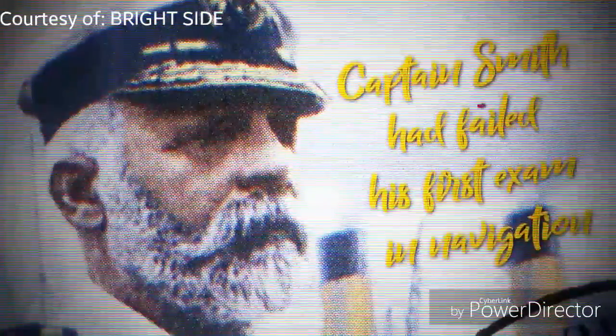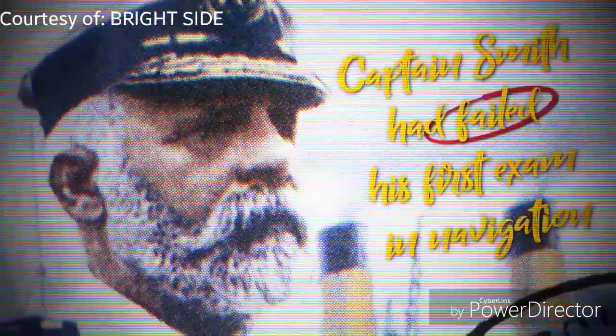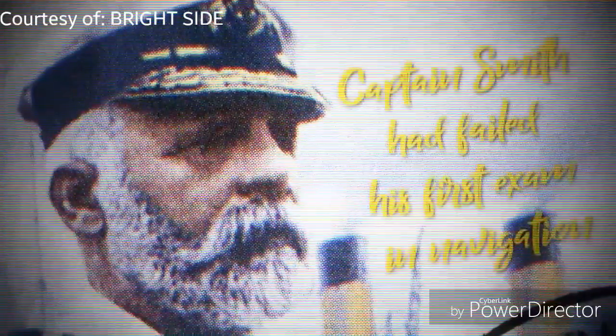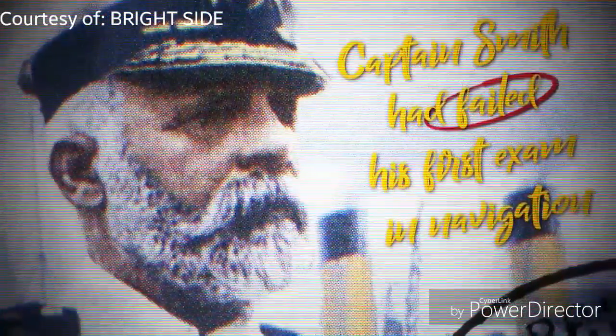In 2012 research, it was found that Captain Smith had failed his first exam in navigation, though he eventually passed. On the day of the crash, other ships had been passing on warnings about ice in the water in that vicinity.